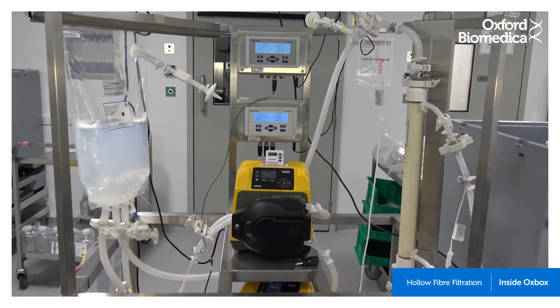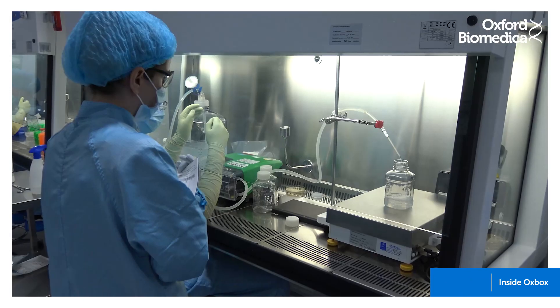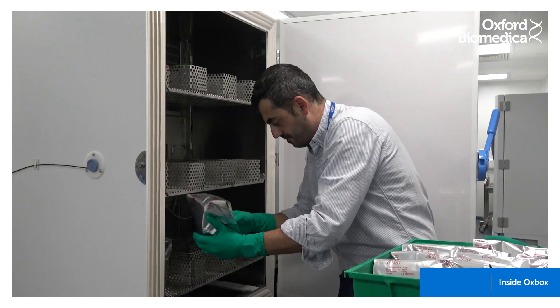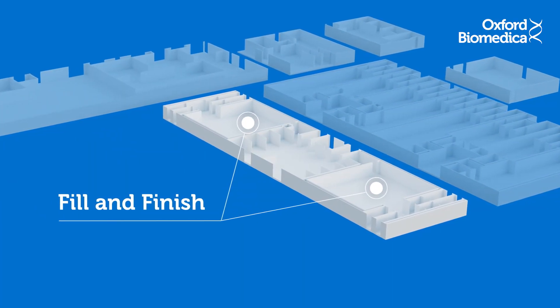After chromatography, the product is further filtered and concentrated using a hollow fibre filtration process. The product is then put into storage containers — a process known as aliquoting. The containers are placed into freezers and stored frozen until the final fill and finish stage.